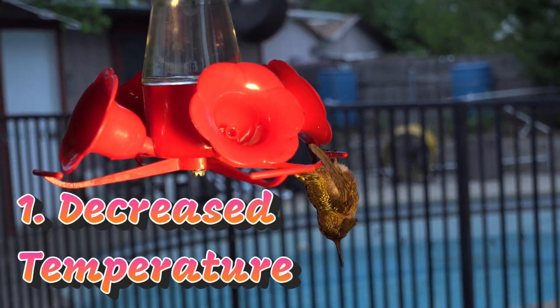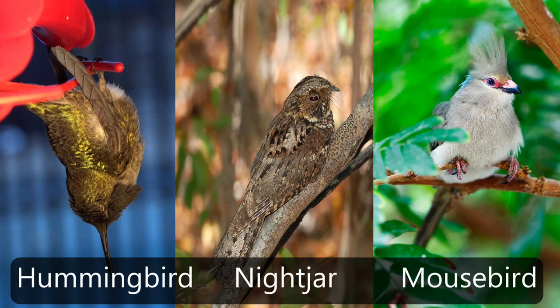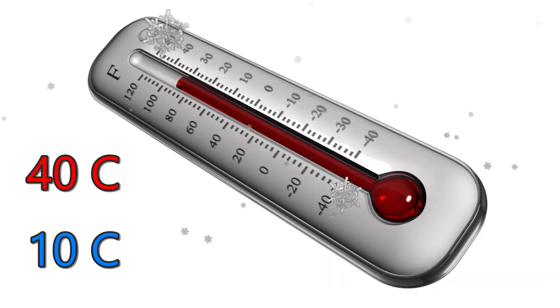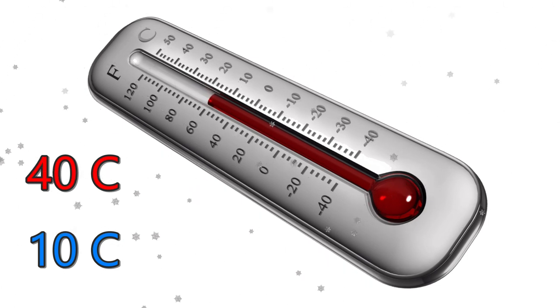One: decreased temperature. Other animals can enter torpor, but only hummingbirds, nightjars, and one species of mousebird can enter a state of deep torpor. A hummingbird in deep torpor can drop its body temperature down from about 40 degrees Celsius to 10 degrees Celsius — that's a drop of 30 degrees.